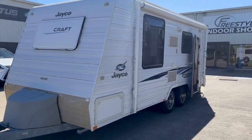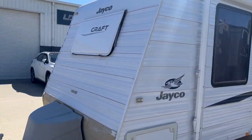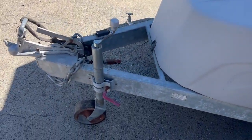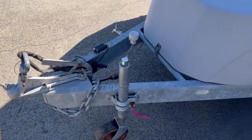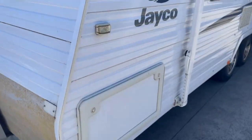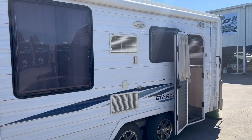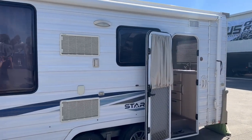Here we have the Jayco Starcraft Touring Caravan. With the front window, two nine kilo gas bottles, signed wider jockey wheel and a 50 mil tow ball, tunnel boot that gives you access through the bed, full annex walls and all tracked for draft skirts as well.